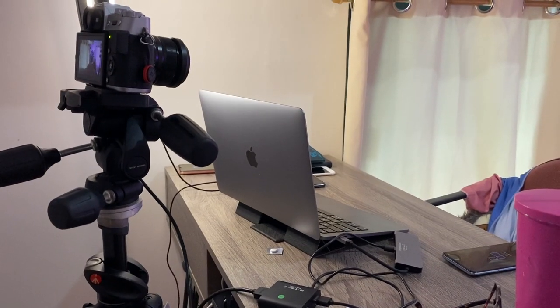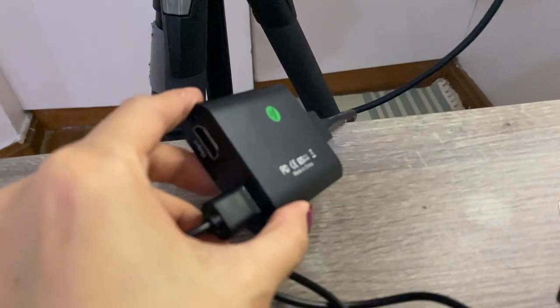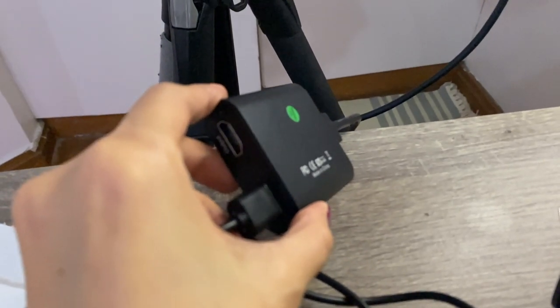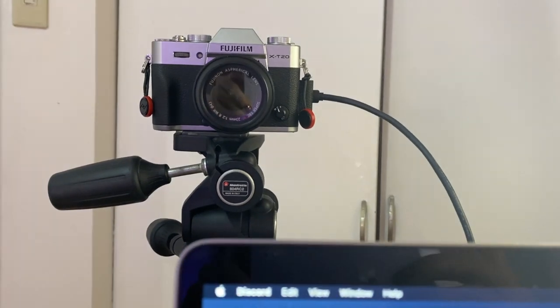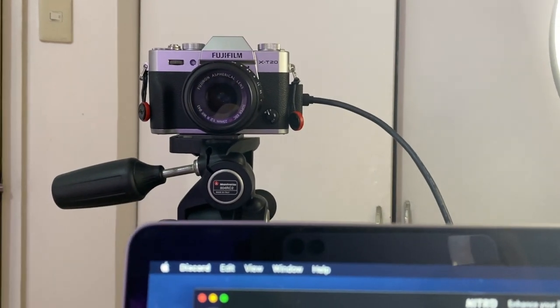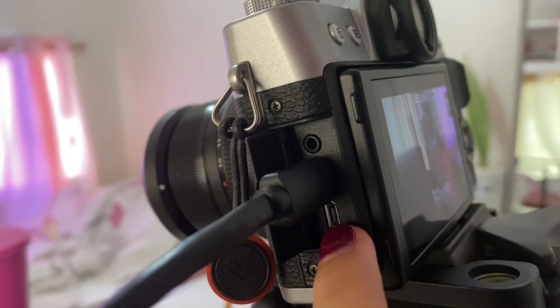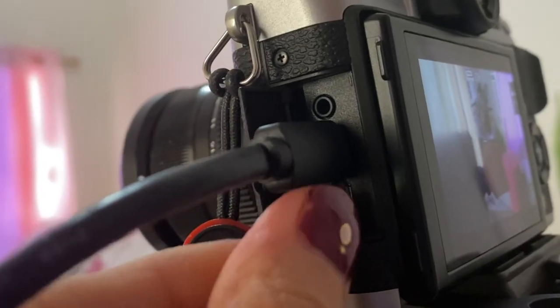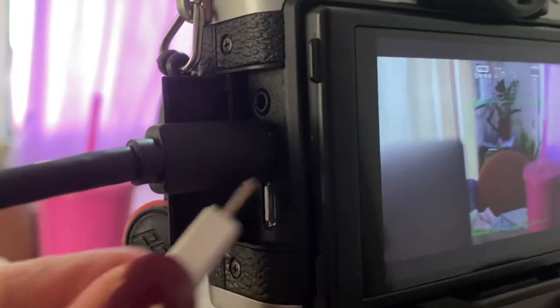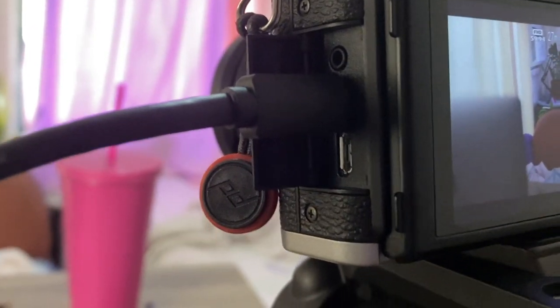I personally use my XT20 with this camera connect thing and it generally works okay, except for certain cameras like mine where the ports are positioned too near each other. I can't really plug it into the power source if the HDMI cord is in, which means I can only use it on battery power.